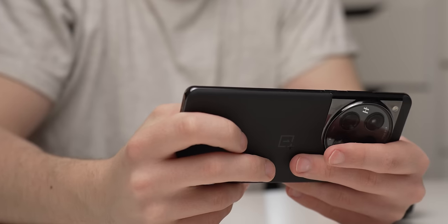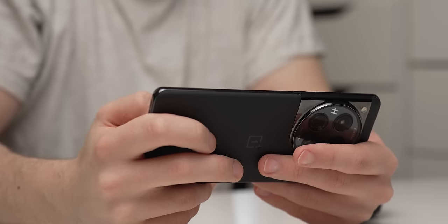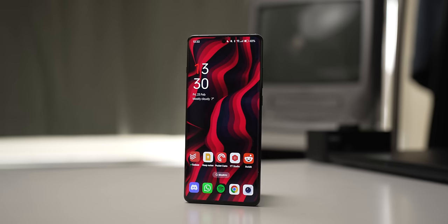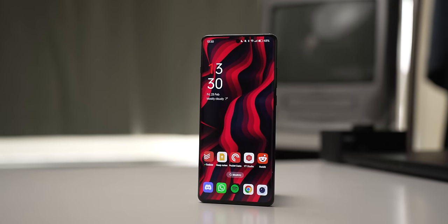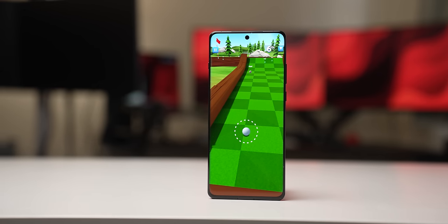I've had this phone in my pocket for about a month now, and I wasn't expecting to like it as much as I do. It's a $799 phone, which is $100 more than the Pixel 8, but matches the iPhone 15s and Galaxy S24's prices. That's some pretty astute company, especially given those phones are available in carrier stores and the OnePlus 12 isn't.